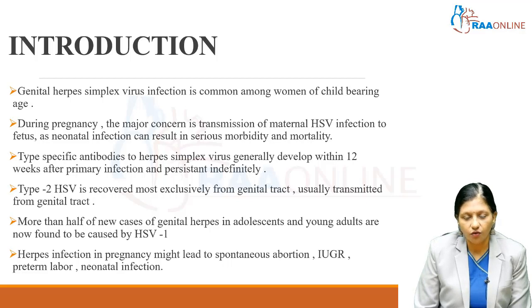More than half of new cases of genital herpes in adolescents and young adults are found to be caused by HSV-1. Herpes infection in pregnancy may lead to spontaneous abortions, intrauterine growth restriction, preterm labor, and neonatal infection.